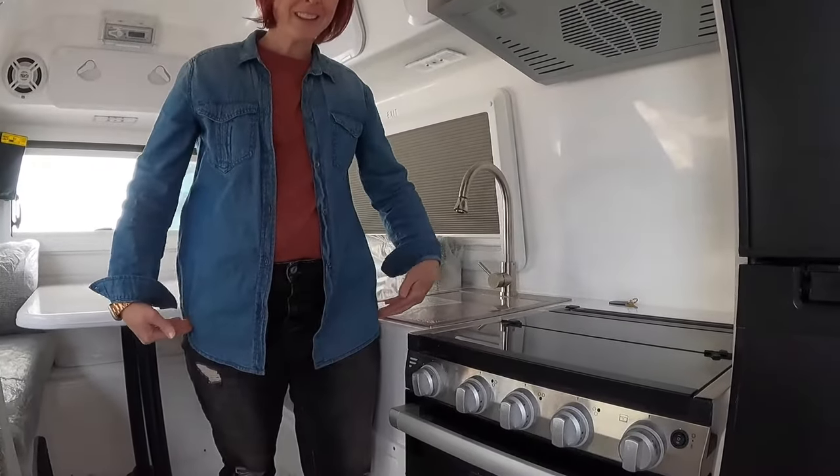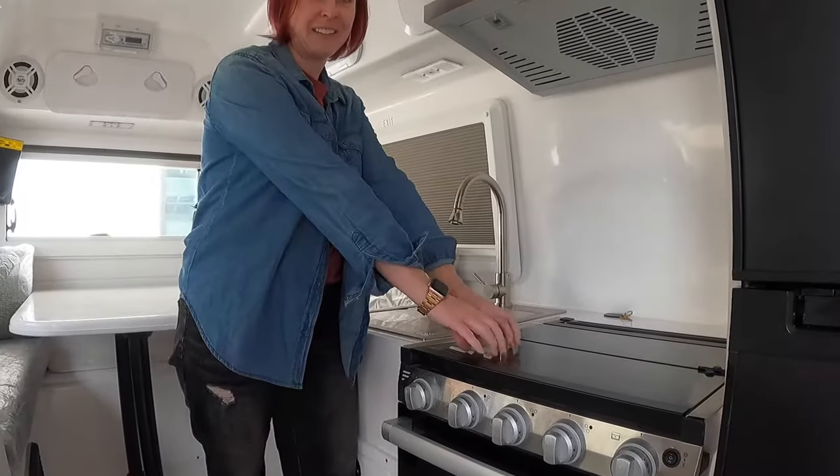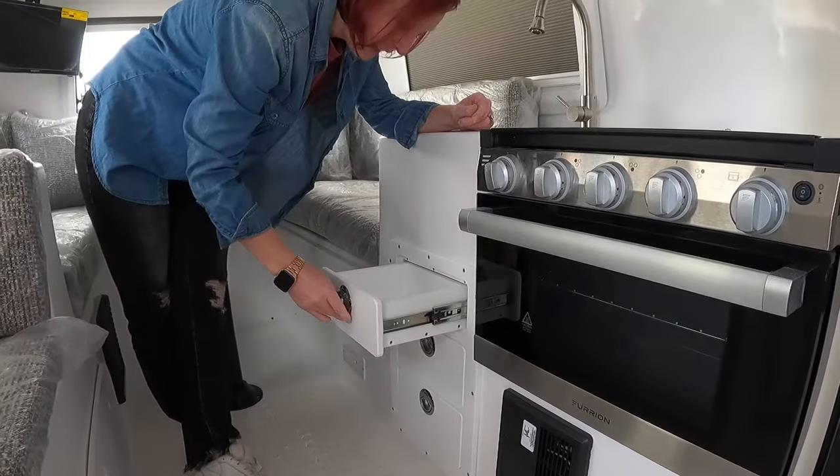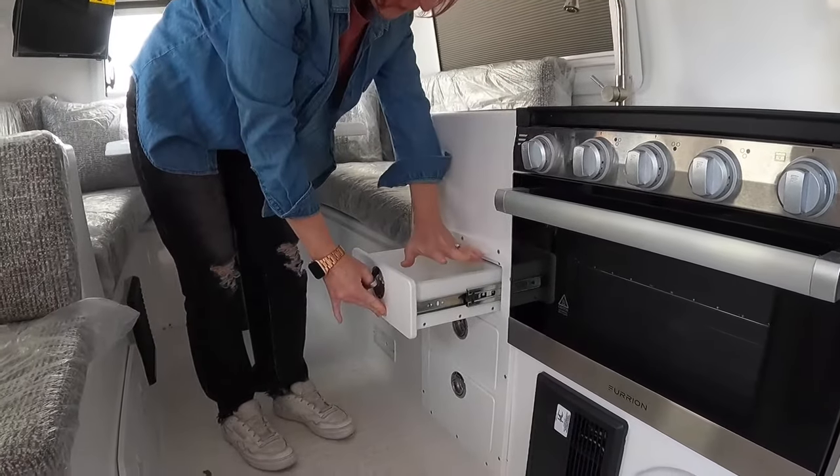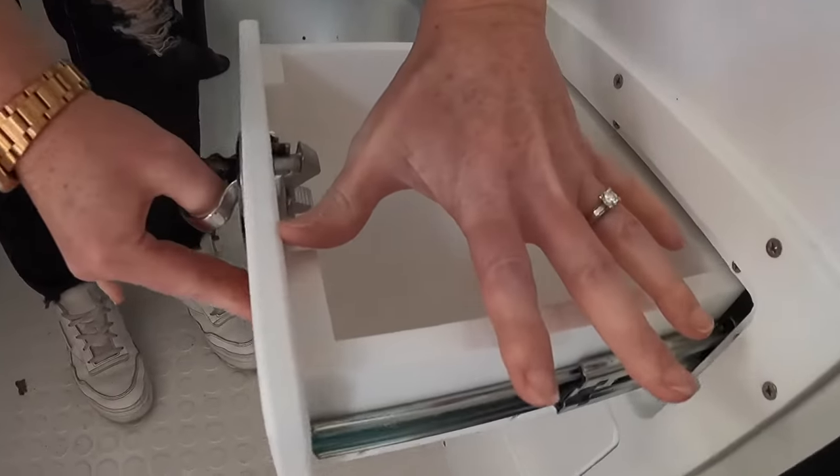I will admit the prep area is a little low — I'm five-two and it's right at the top of my leg. So for taller people, maybe not the best unit for you. But it has three little drawers for good storage to stash away some utensils — that's all you need.